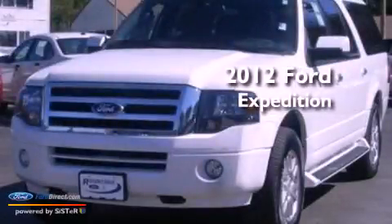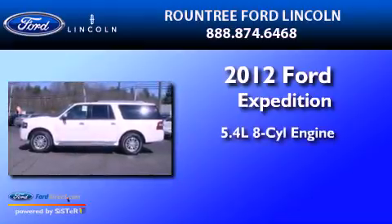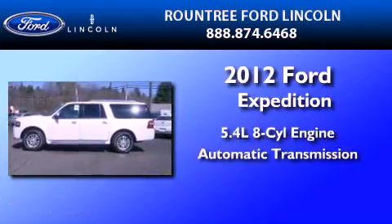This is a brand new 2012 Ford Expedition. It has a 5.4-liter 8-cylinder engine and an automatic transmission.